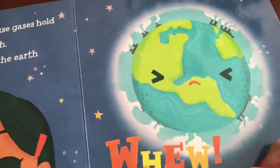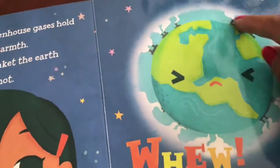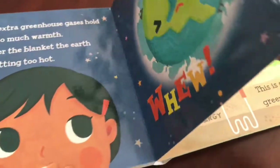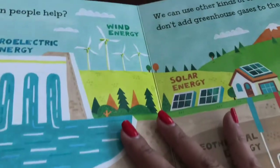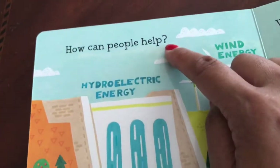Earth is saying — phew! The Earth is too hot. What should we do? How can people help?